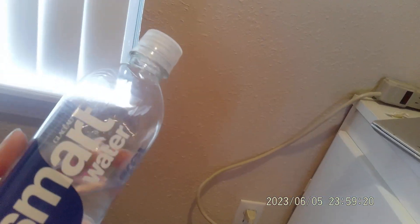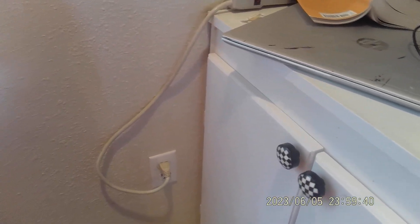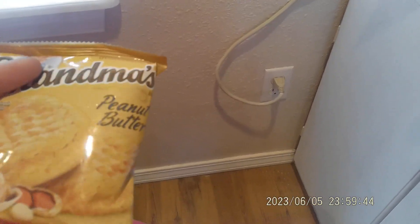So anyway, I got a Glacius Smartwater for, I'm going to say, a dollar something. I got my daughter a lemonade and I also got her some Rochere things. I got these Grandma's peanut butter cookies — they were $2.46. Kind of high for two cookies but I got them.